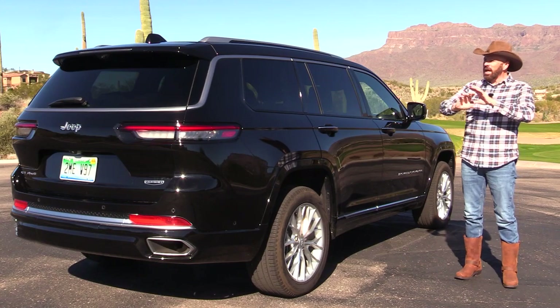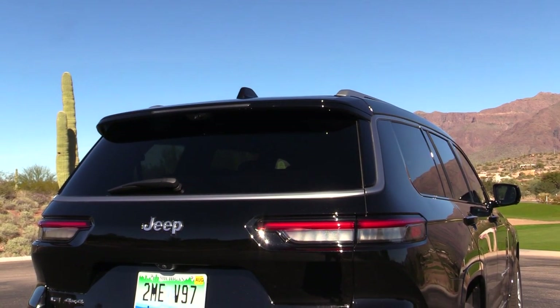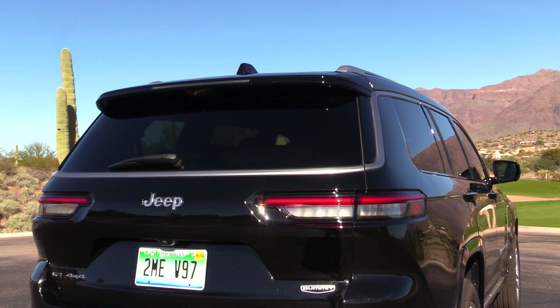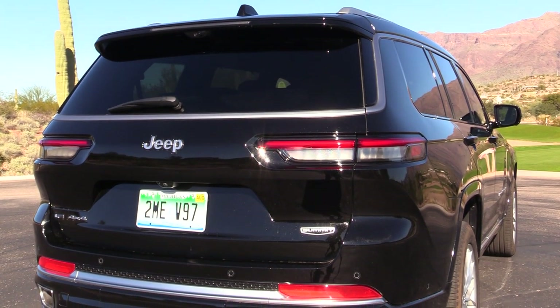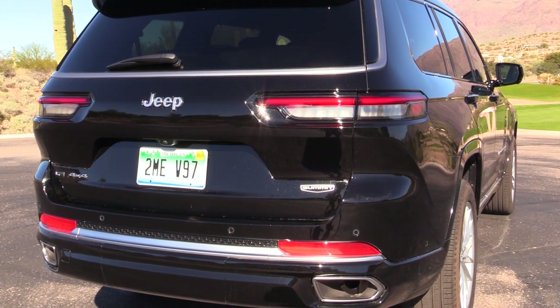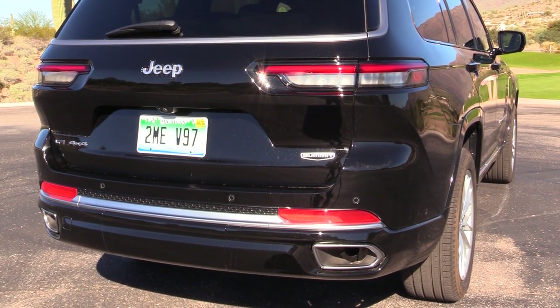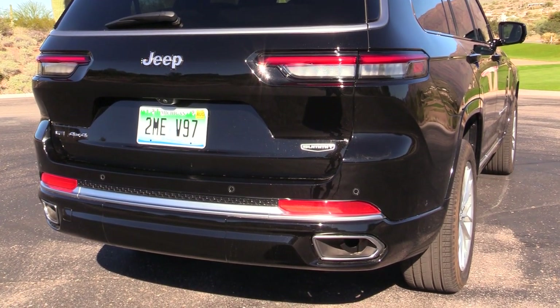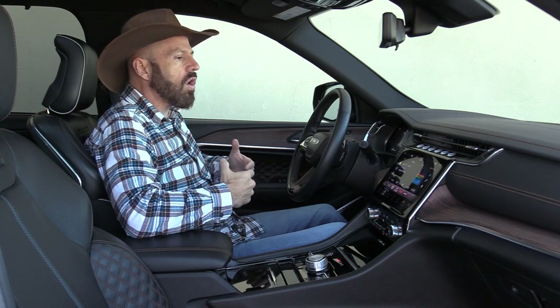Looking at the taillights, these are LED of course — a nice wide, horizontal thin design that really emphasizes the width and length. This is of course a power hatch, operable in a number of different ways. Down in the lower fascia you can see some pretty well-executed exhaust finishers, and in the center a spot where that panel can be removed for a trailer hitch receiver.